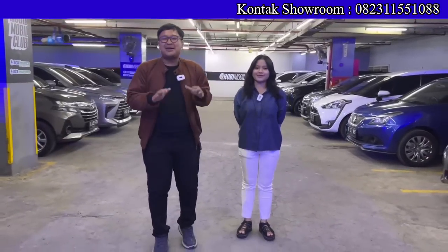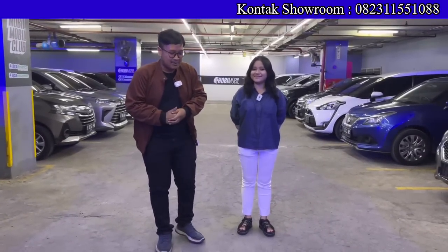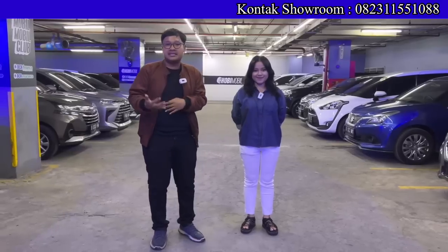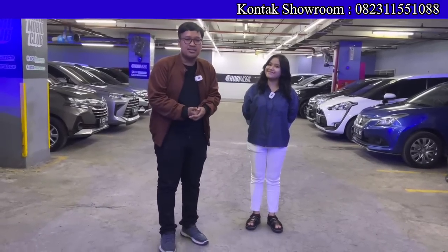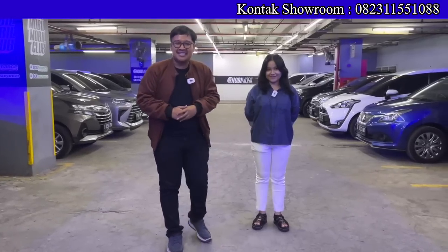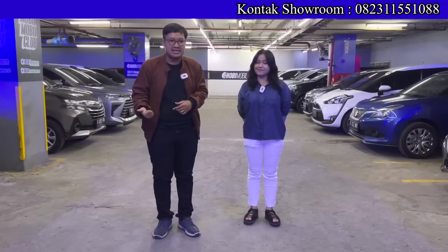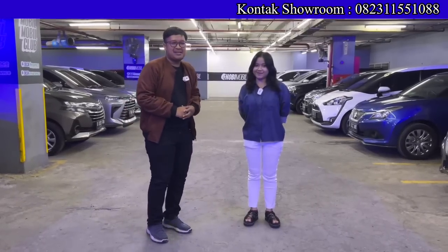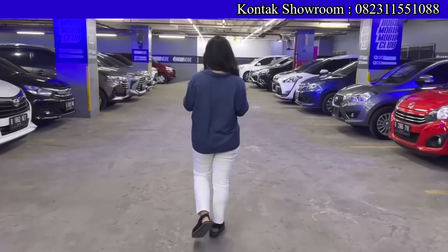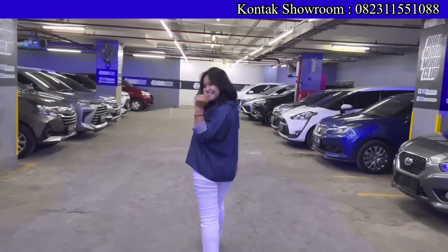Halo teman-teman semuanya, balik lagi di channel Youtube Om Andre. Buat teman-teman yang mengincar mobil second dengan kualitas bagus, proses pembelian mudah, cash ataupun kredit, kali ini kita main lagi ke Hobi Mobil. Buat teman-teman yang tinggal di luar Jakarta pun bisa dibantu. Sekarang kita ditemani oleh bagian marketing yang sudah tidak asing lagi, siap membantu teman-teman semua — ketemu lagi bareng Mbak Diva.